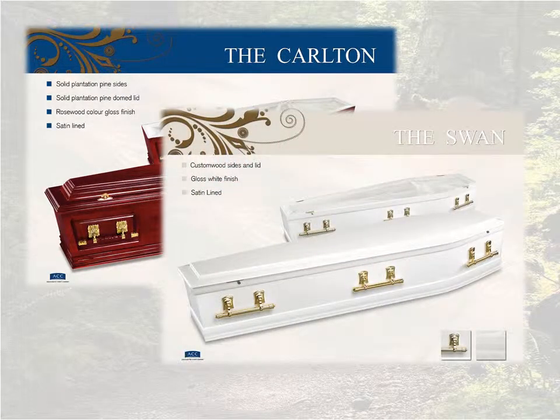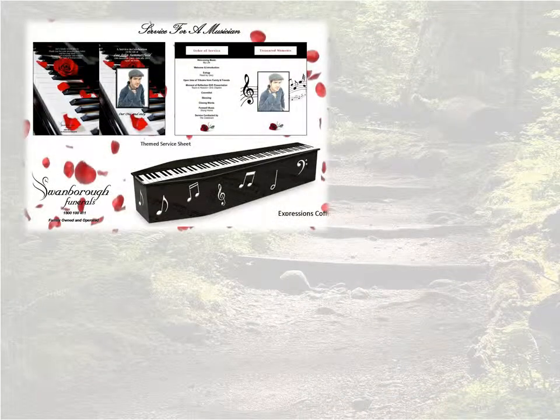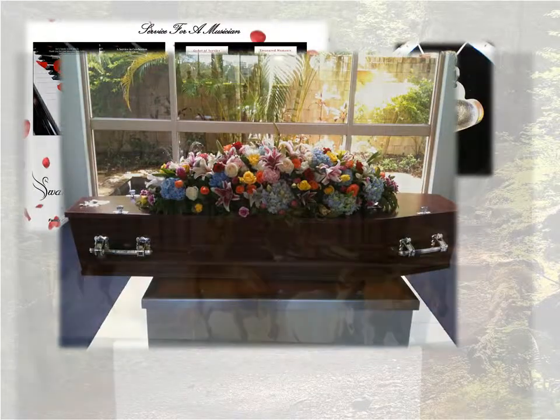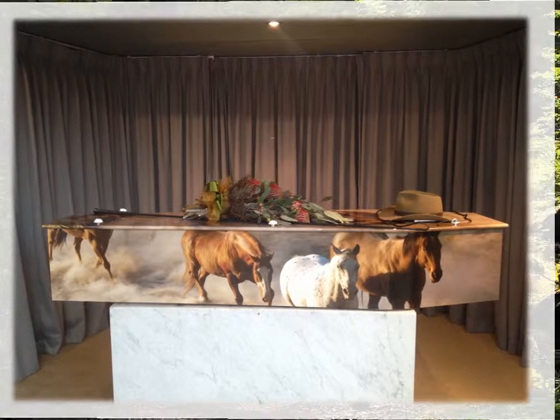For your convenience, we provide a funeral cost calculator on our website. This will provide you with a breakdown of funeral fees and allow you to choose coffins, floral arrangements and other services required such as service sheets or urns.